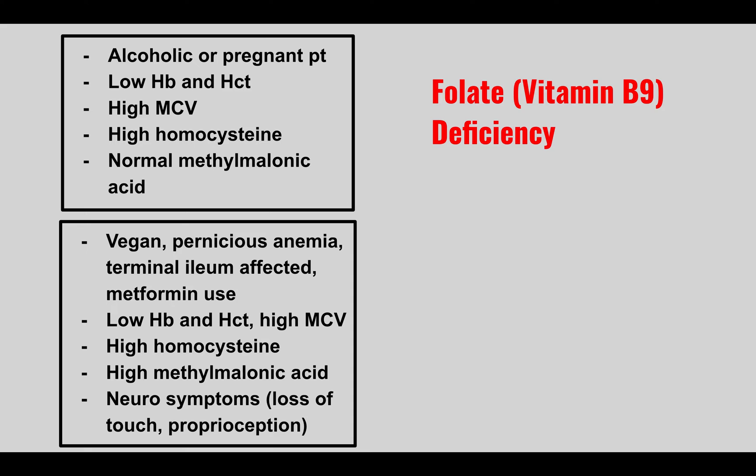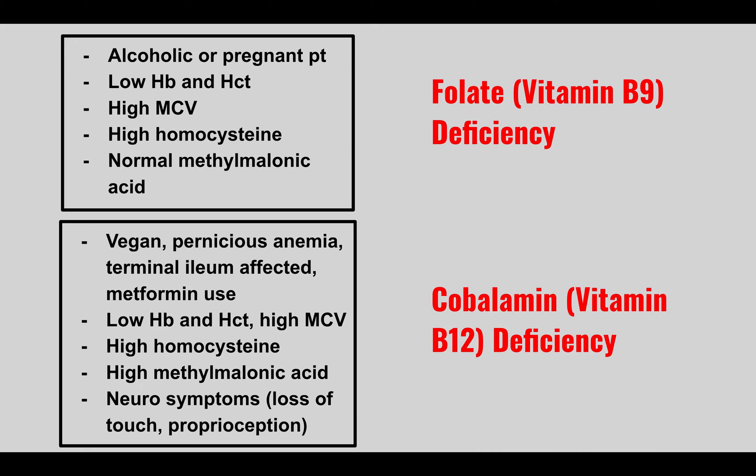Compare that to a vegan, someone with pernicious anemia, terminal ileum disease, or metformin use presenting with low hemoglobin and hematocrit, high MCV, high homocysteine, and high methylmalonic acid levels — this is cobalamin (vitamin B12) deficiency. The key differentiator is methylmalonic acid: elevated in B12 but not B9. B12 deficiency occurs from inadequate intake over years, pernicious anemia (lack of intrinsic factor), or terminal ileum resection or Crohn's disease.